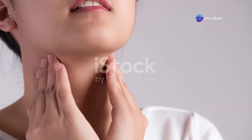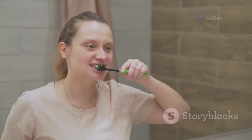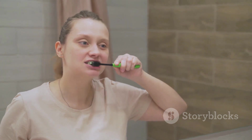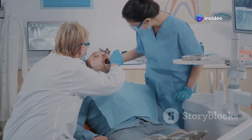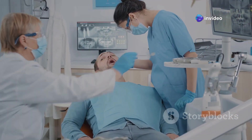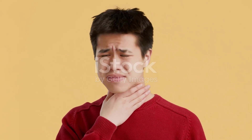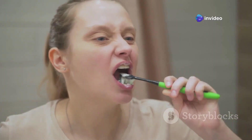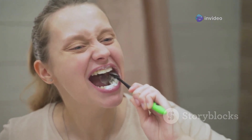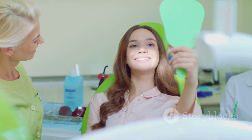Tonsil stones — small but mighty. They might be small, but they can sure pack a punch when it comes to discomfort. The good news is that they're usually harmless and easy to get rid of. By practicing good oral hygiene and staying hydrated, you can help to keep these tiny troublemakers at bay. And if you do experience any symptoms, don't hesitate to reach out to your doctor or dentist for help. Remember, your tonsils play an important role in your immune system, so we want to keep them healthy. By understanding what tonsil stones are and how to prevent them, you can take charge of your oral health and say goodbye to that annoying 'something stuck' feeling for good.